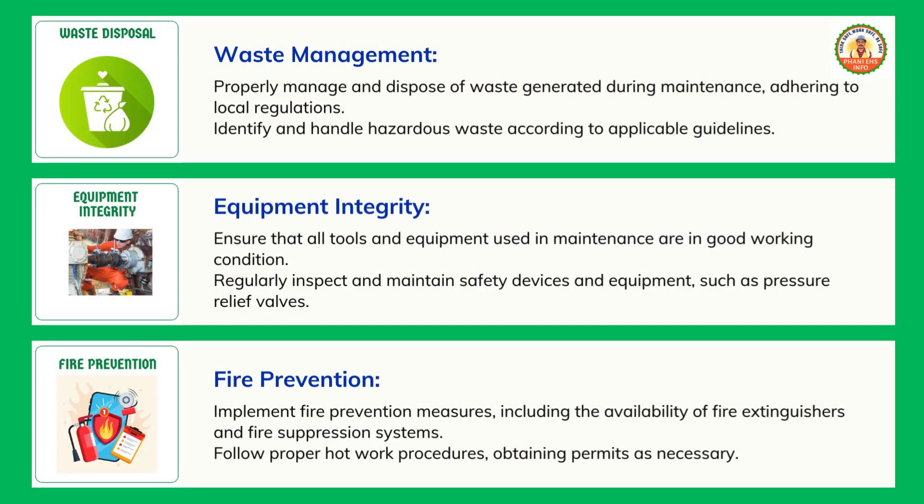Fire prevention: implement fire prevention measures, including the availability of fire extinguishers and fire suppression systems. Follow proper hot work procedures, obtaining permits as necessary.